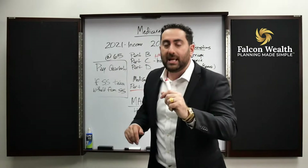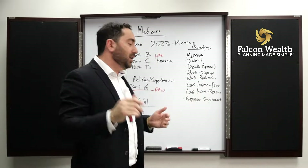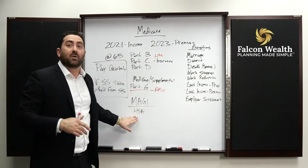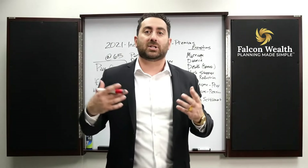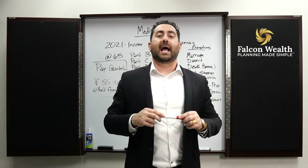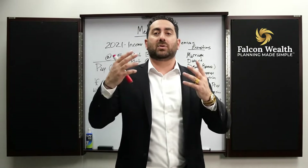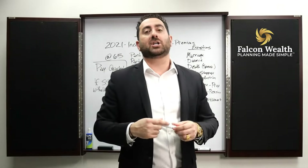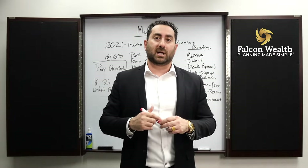Medicare Part B is income-based. It doesn't matter if you have municipal bond interest — they add that back in. So it's based on your modified adjusted gross income, which means there are times it could make sense to save into a health savings account or save into an additional type of plan that can help reduce your modified adjusted gross income. You could also use above-the-line deductions or a small business to help reduce or modify adjusted gross income.